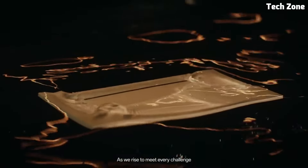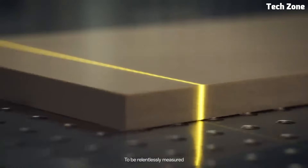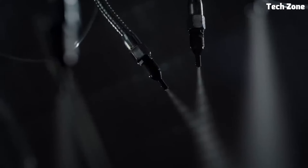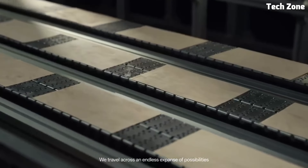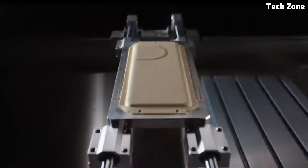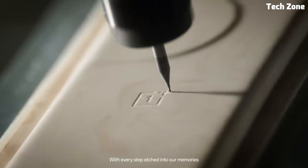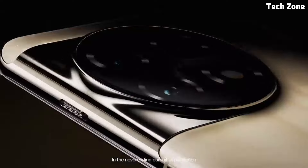Number three: the OnePlus 11. Introducing the OnePlus 11, a flagship smartphone that embodies the brand's commitment to innovation, performance, and design excellence. At its heart is the latest Snapdragon processor with up to 16GB of RAM, ensuring blazing-fast performance and seamless multitasking even with the most demanding tasks.